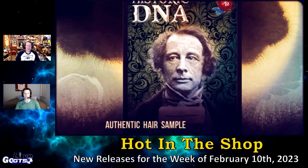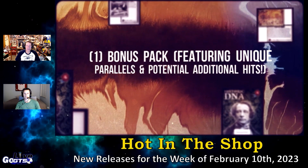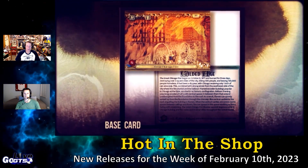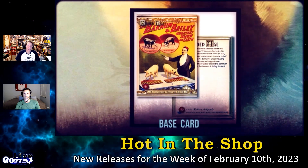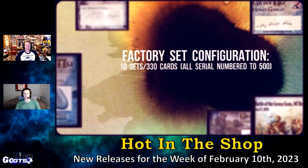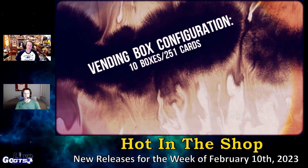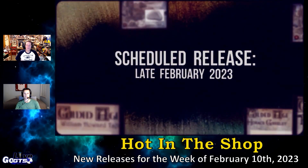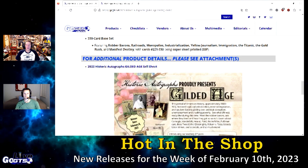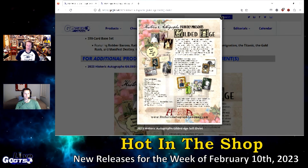Hobby and retail configurations of this product both deliver three to four relics, autographs, or premium inserts, plus seven to eight parallels and one bonus pack. Both have 20 packs and 10 cards per pack. The only difference between the two is one of the inserts: the hobby version has a Victorian pinups insert, and the retail version has a Victorian portrait insert. The 21st pack within each box has its own four different color variations — hobby including JP Morgan written word cards and autographs, and retail featuring Nathan Rothschild written word cards and autograph cards.